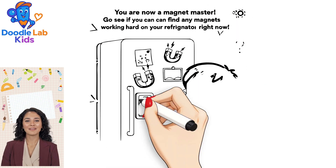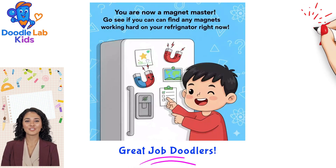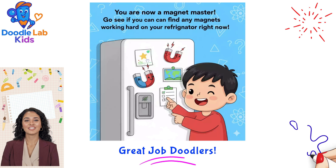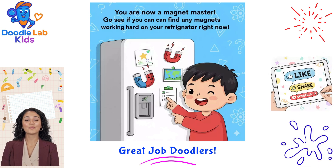You are now a magnet master! Go see if you can find any magnets working hard on your refrigerator right now. Great job, doodlers! Remember to like, share, and subscribe, and we will see you tomorrow.